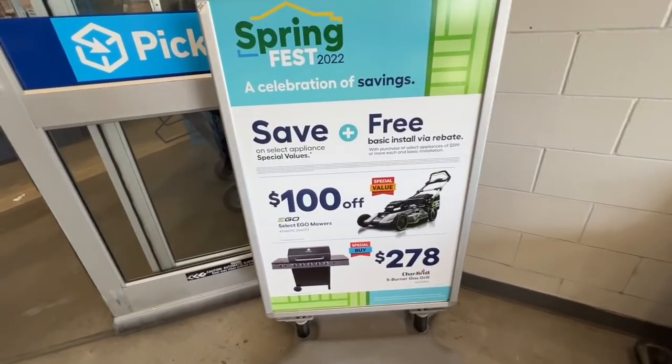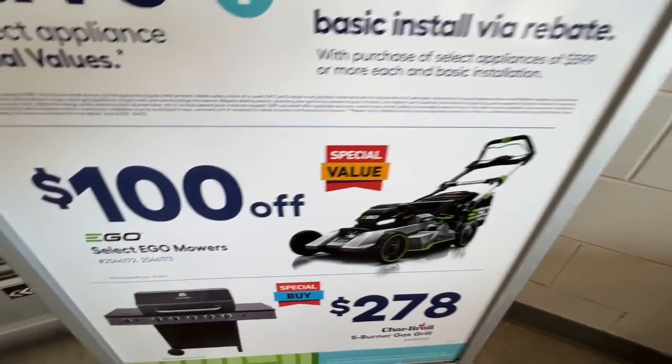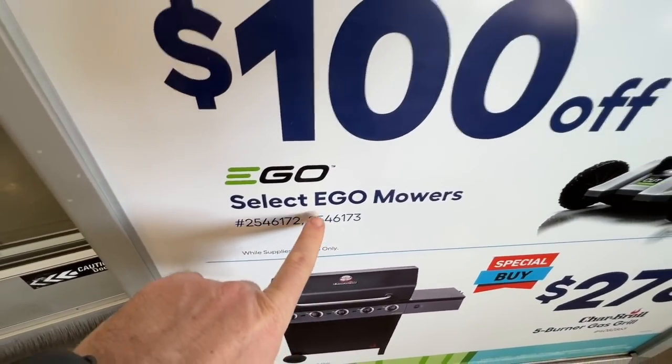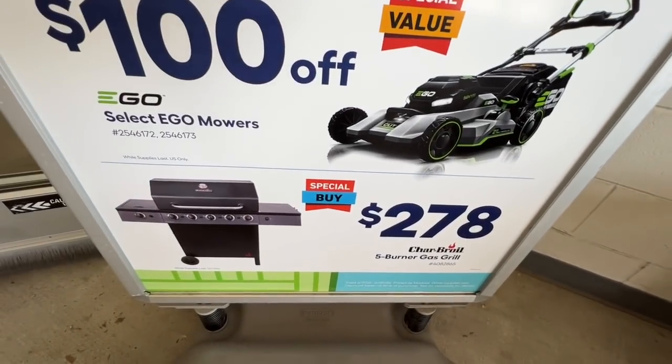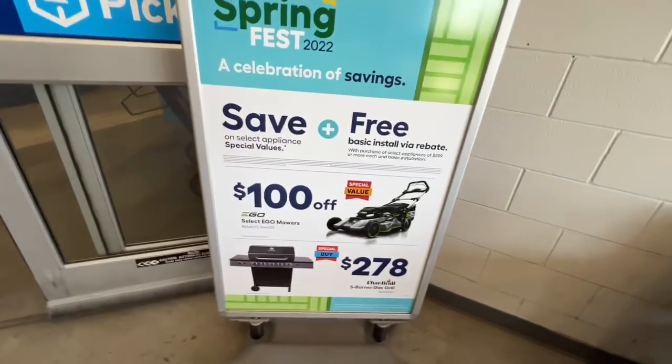Right off the bat, just coming in — didn't even get to the store yet. $100 off, special value on your Ego mowers. Two item numbers right there, definitely look for that. And then $278 by Char-Broil on their five burner gas grill — special buy. Those are two deals.